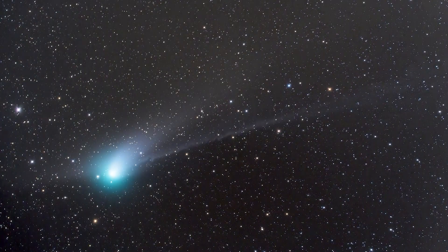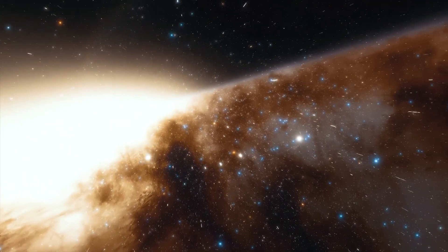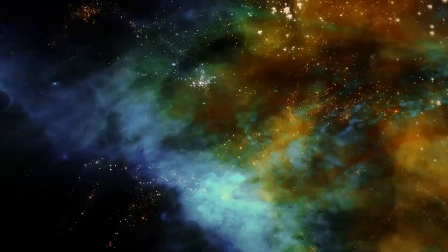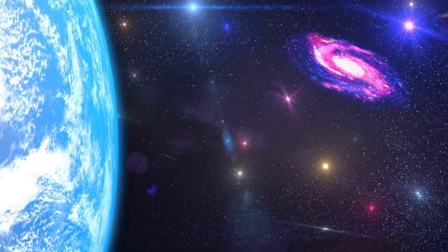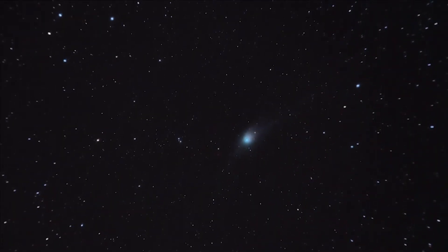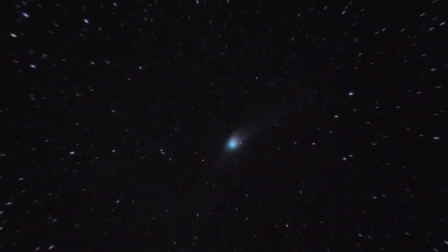Another thing that makes the comet special is its green glow, thought to have come from an interaction between light from the Sun and diatomic carbon. When diatomic carbon is excited by ultraviolet rays, it gives off light, creating the green coma surrounding the nucleus of the comet.